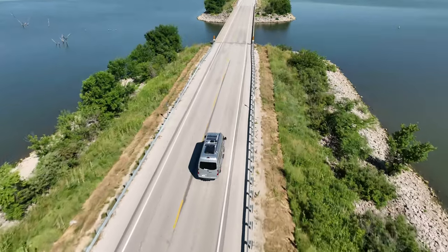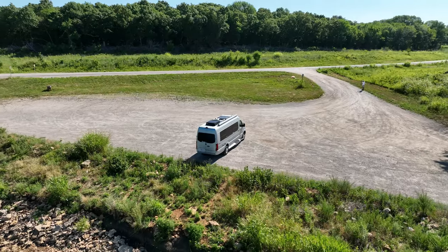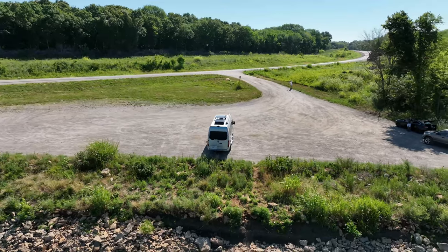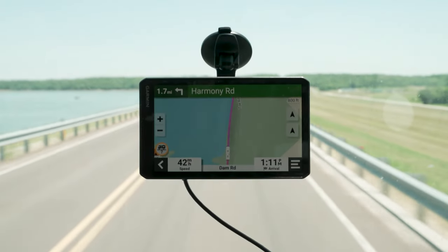There are more than 4 million miles of road in the U.S. For those who spend a lot of their time traveling those roads, you know there's a lot to be seen and just as much that could be missed. Let us help you steer through those crossroads and make planning your trip easier so you can spend more time enjoying it with the new RV and RV Cam 795 GPS Navigators.